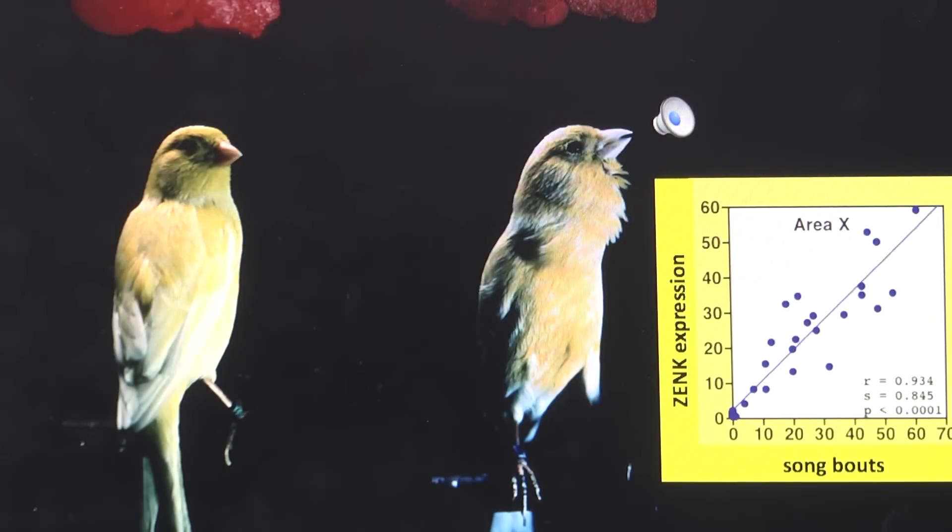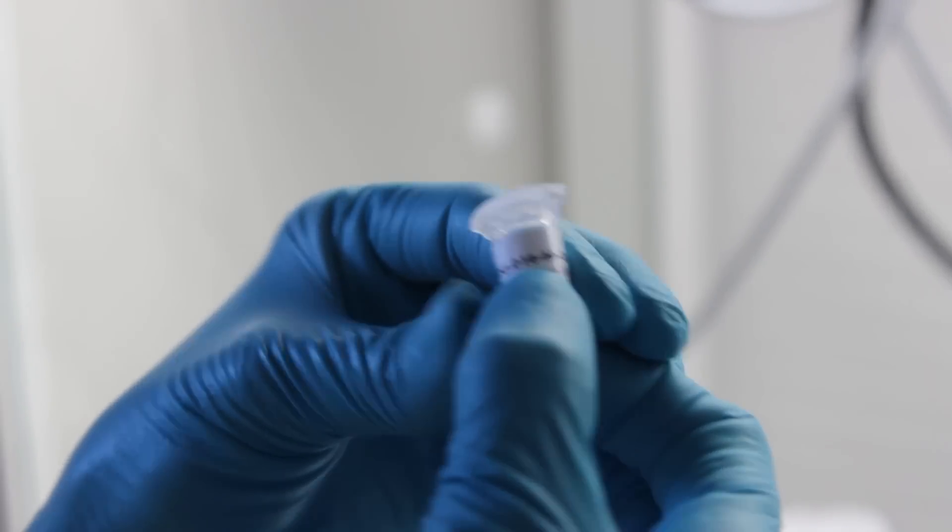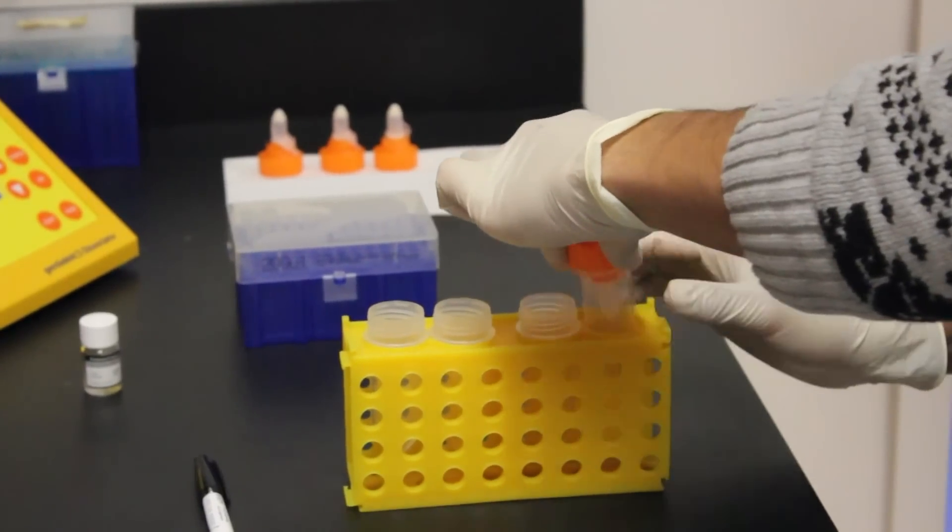With the help of BGI in China, the team has sequenced the complete genomes of 48 species of birds representing every order of the bird family tree.